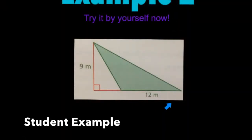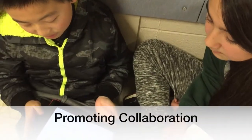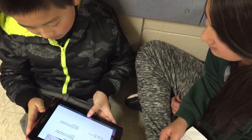First, nine is the height, twelve is the base. So then you're gonna do nine times twelve which equals 108. For example, nine minus five isn't the same as five minus nine, and for division, six divided by three is not the same as three divided by six.